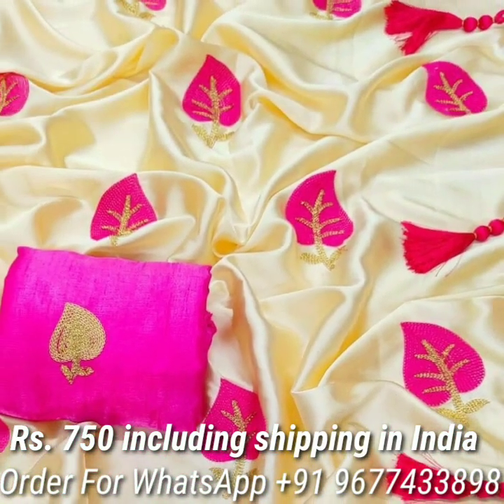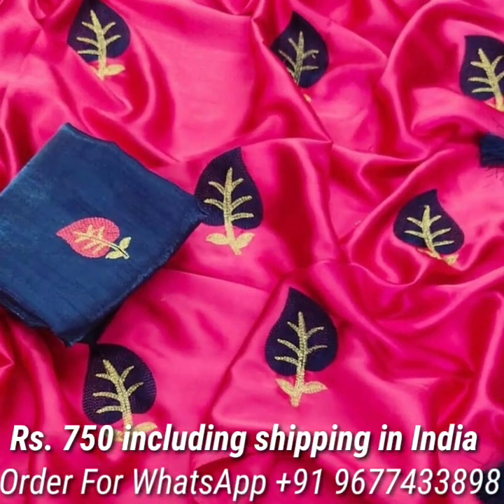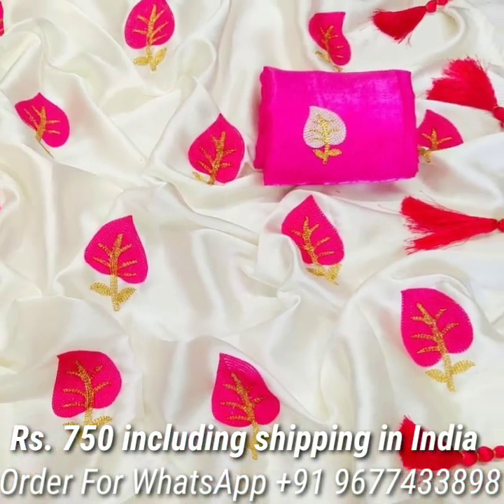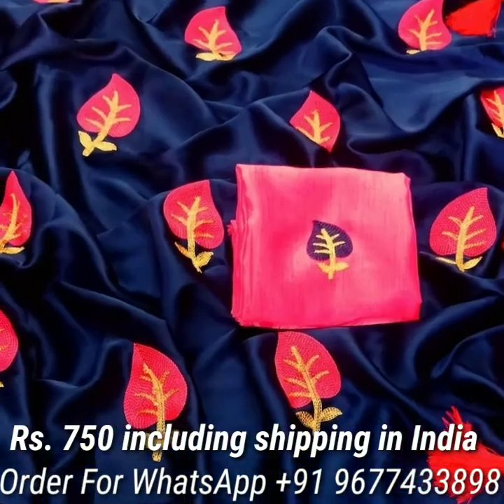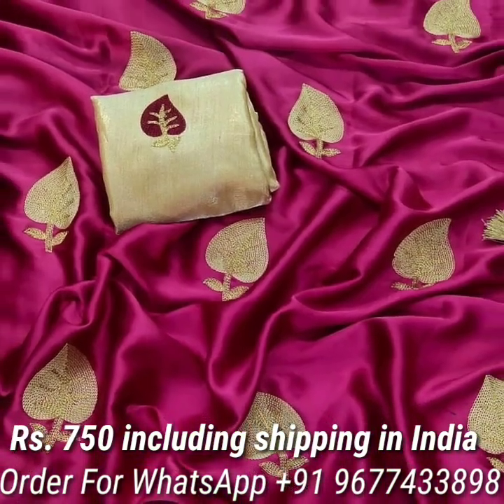First, let's see satin silk sarees in attractive and amazing colors. Beautiful heavy contrast embroidery work all over the saree, fancy tassels on pallu. Saree comes with contrast satin blouse piece. Price is Rs 750 including shipping in India.